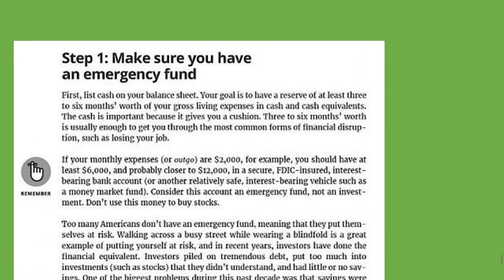Step one: make sure you have an emergency fund. Make sure you have a little bit of money left over just in case you lose your job, there's an accident, or a fire in your house — you need money to back you up to fix whatever those problems are. The author says three to six months worth is usually enough to get you through the most common forms of financial disruption, such as losing your job.